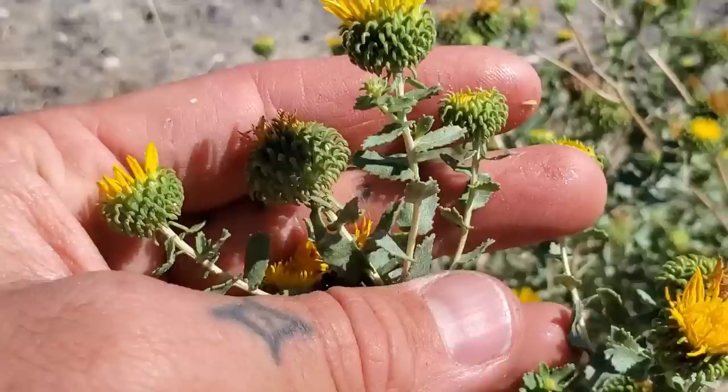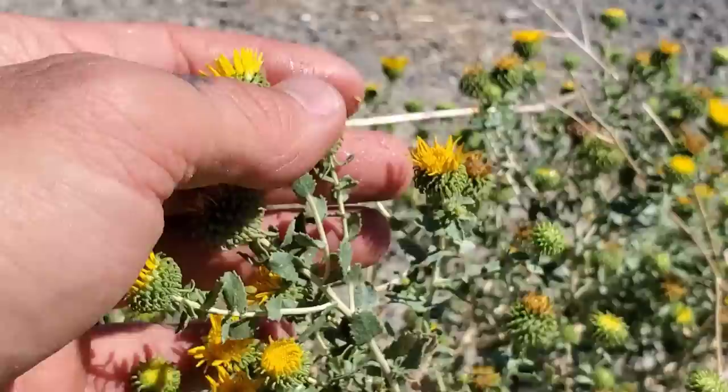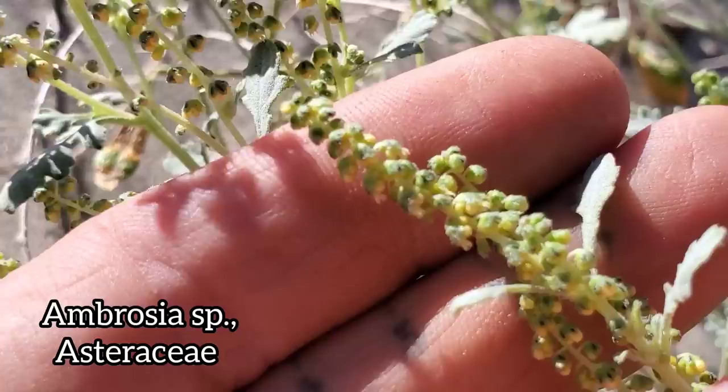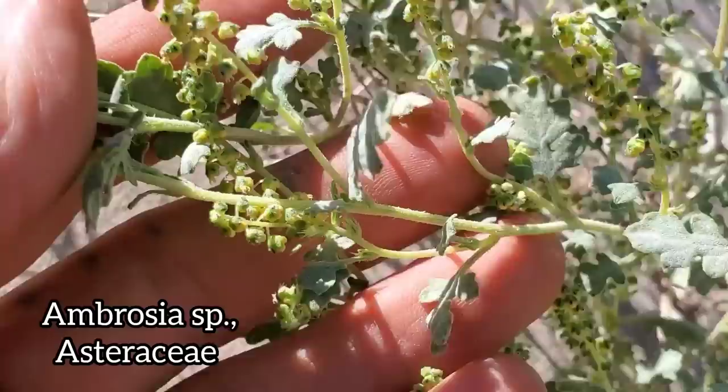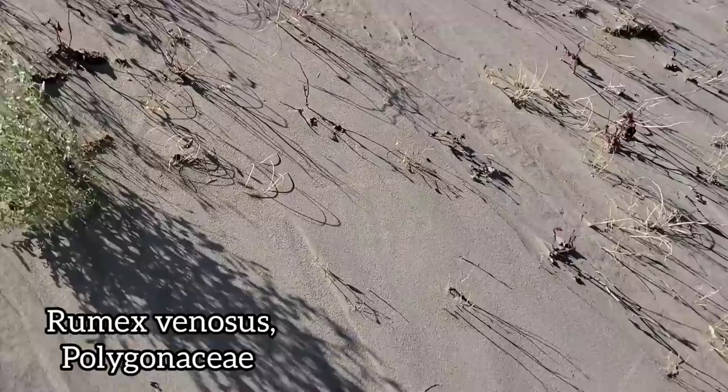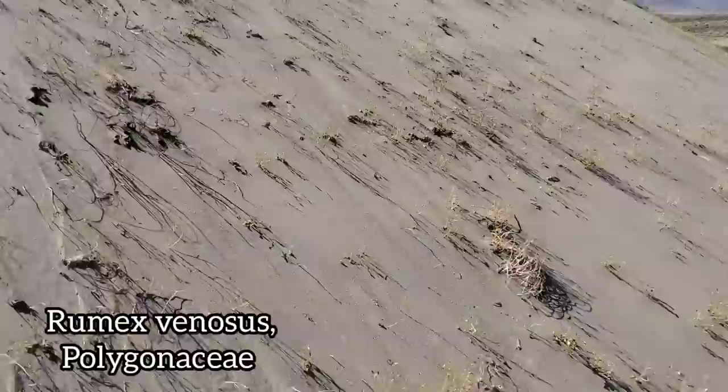It might be those sesquiterpene lactones. Here's a nice Ambrosia — could be Ambrosia dumosa — Asteraceae, except very distinct: the flowers are in a spike, with male flowers up top and female flowers on the bottom, with a little bit of fragrance to the leaves too. Nice chalky green color. And you got Rumex venosus here, but it's all dead. Again, just a whole layer of roots beneath these shifting sand dunes.